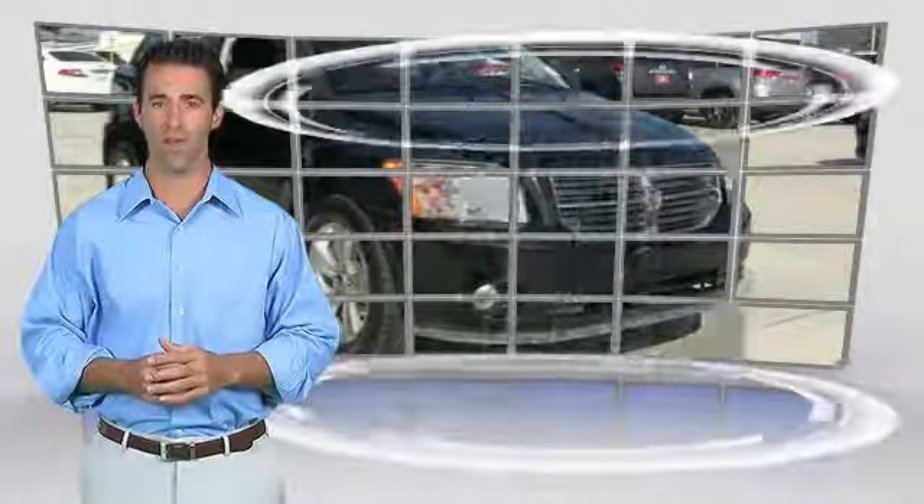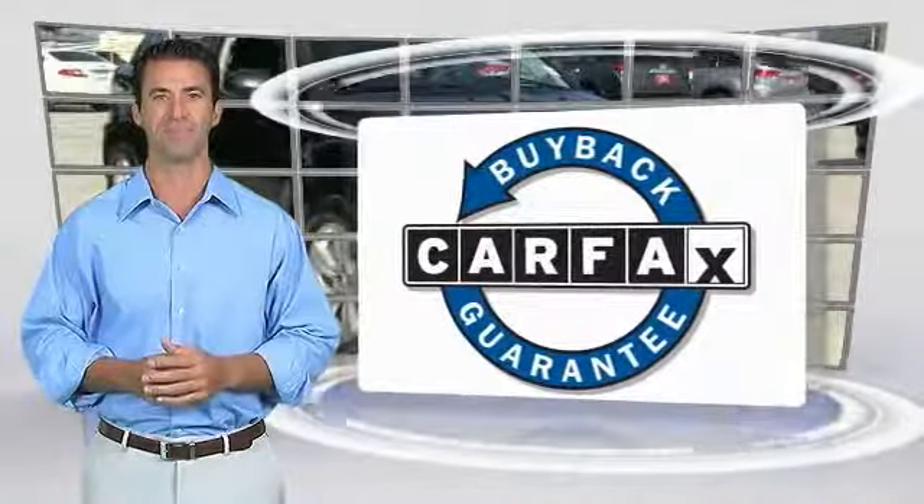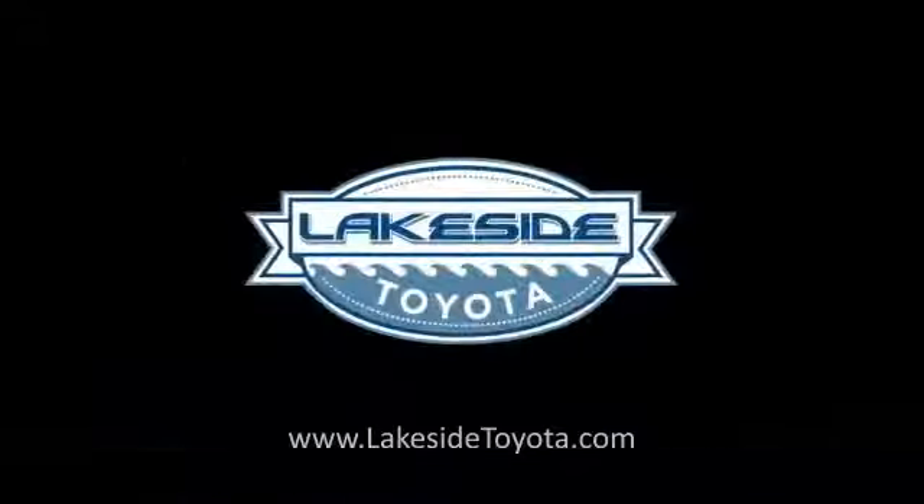This vehicle qualifies for the Carfax Buyback Guarantee. Thank you for joining us.